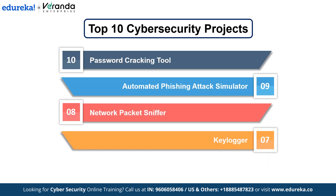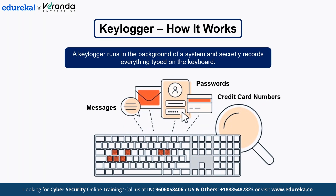Number 7: Keylogger. A keylogger is a tool that records every keystroke made on a computer. You're going to build one to understand how attackers might exploit it and also learn how to detect and protect against it. A keylogger runs in the background of a system and secretly records everything typed on a keyboard — passwords, messages, credit card numbers, etc. It then stores this information in a hidden log file that can be accessed later.